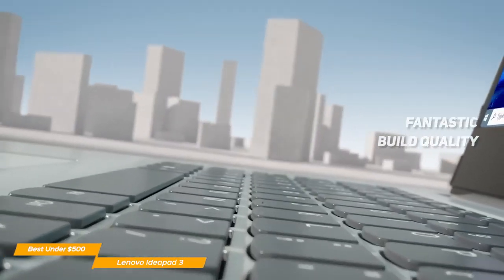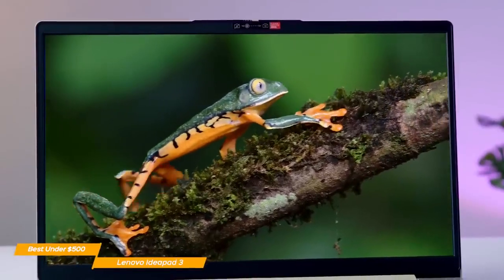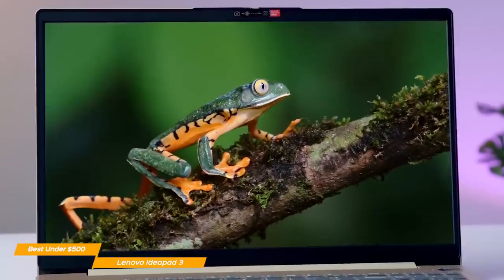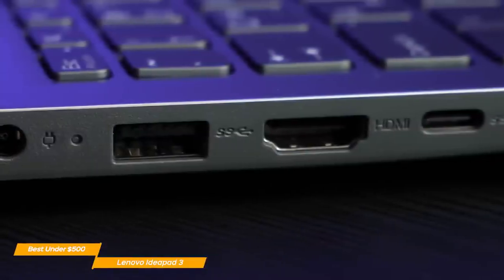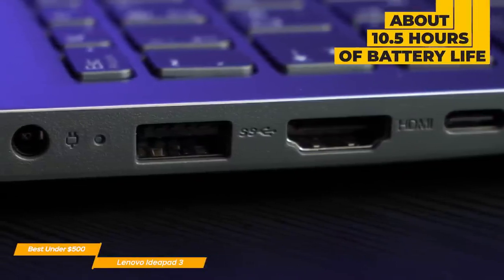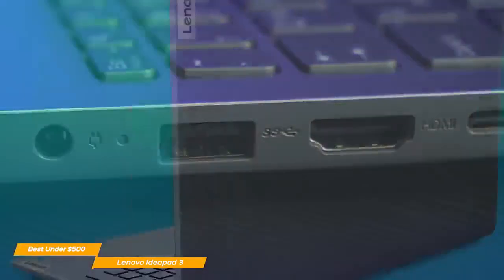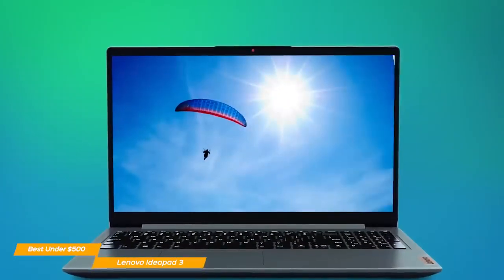The keyboard is extremely comfortable, which is a big plus if you're a writer or use the keyboard frequently throughout the day. The touchpad is also incredibly responsive, and the overall build quality is impressive. The battery is fantastic for a laptop in this price range, tapping out after about 10 and a half hours. When it comes to the IdeaPad 3's panel, it generally has good colors and brightness, though the screen could have crisper colors.